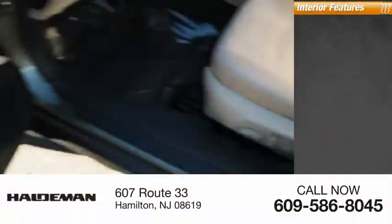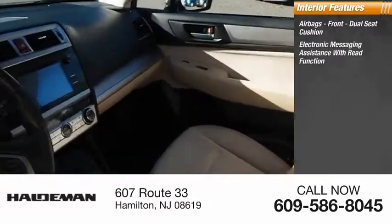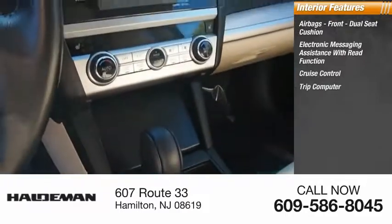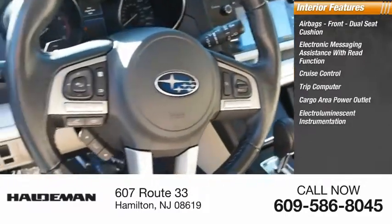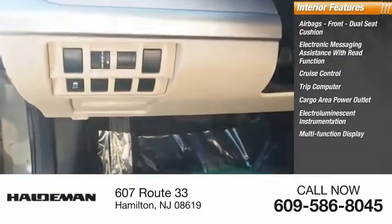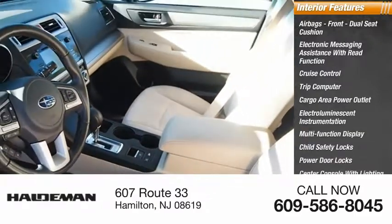Inside you'll find airbags — front dual seat cushion — electronic messaging assistance with read function, cruise control, trip computer, cargo area power outlet, electro-illuminescent instrumentation, multifunction display, child safety locks, power door locks, and center console with lighting.